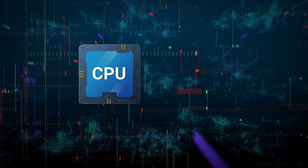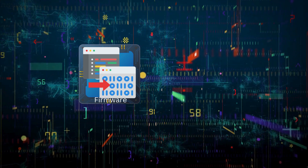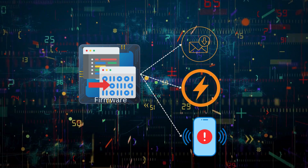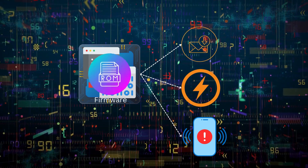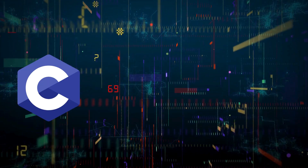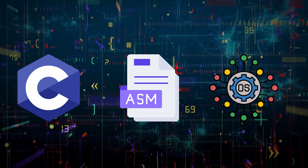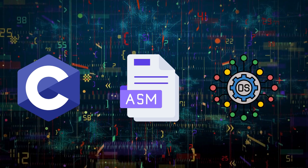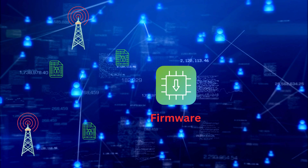At the heart of a pager is its firmware — software embedded directly into the device's hardware. This firmware manages basic functionalities like receiving messages, powering the device, and alerting the user through beeps or vibrations. It is often stored on a small amount of ROM or flash memory, ensuring the pager operates without needing frequent updates. The firmware is typically written in low-level languages like C or assembly, and a real-time operating system (RTOS) may be used to manage the device's operation, enabling it to respond quickly to incoming signals without significant power draw. The firmware decodes transmitted data from a network of radio towers.